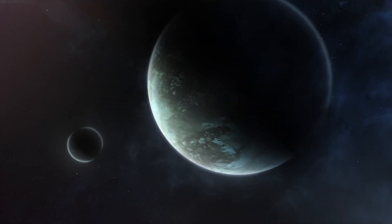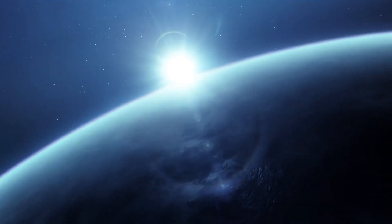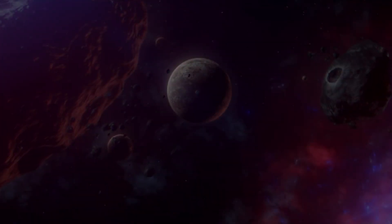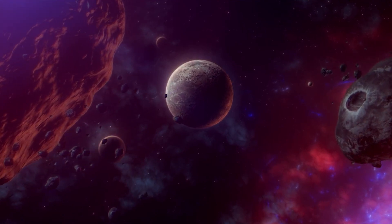The incredible capabilities of the James Webb Telescope may soon allow us to peer deeper into distant atmospheres, scouring them for telltale signs of life while cataloging innumerable exoplanets, bringing us one step closer to answering the ultimate riddle of whether or not we are truly alone in the universe.